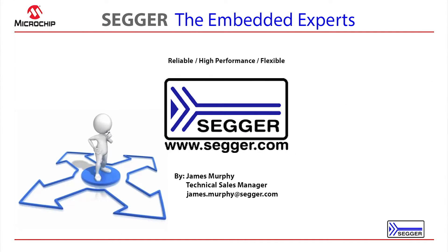My name is James Murphy and I'm with SEGGER. SEGGER has been in the industry since 1992. It was started by Rolf SEGGER.